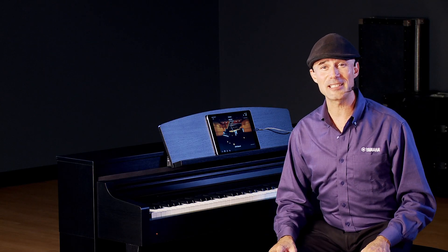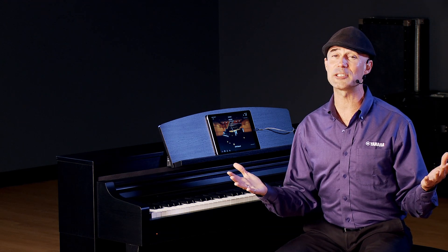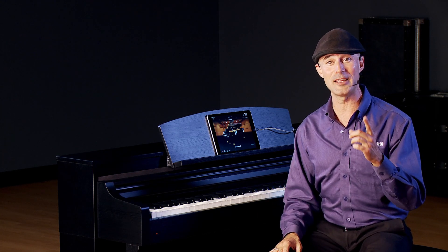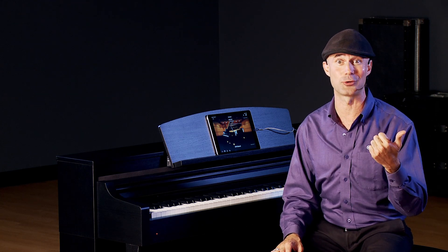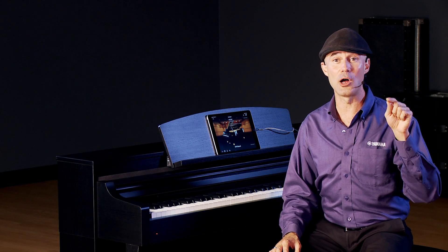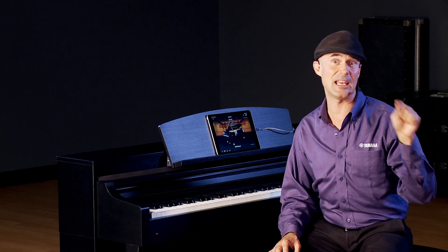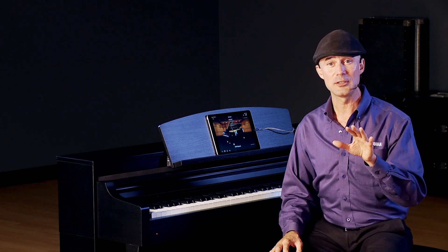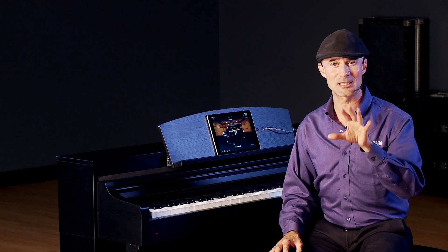The CSP also has over 450 styles. Style playing has been in Clavinova and CVP for over 20 years. Essentially, you pick a genre of music — whether you like country, blues, pop, rock, jazz, Latin, whatever it is — you play a chord, a band comes in, and you become a band leader. The band plays in the key you're playing in; you switch chords, the band switches chords. You can trigger fill-ins and change sections of the song — A section, B section, etc. Style playing is incredible, and I encourage you to do some deep diving into it.